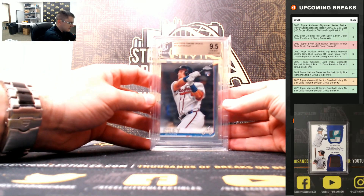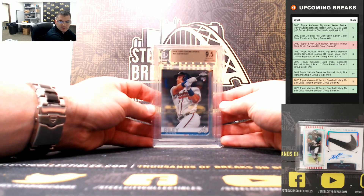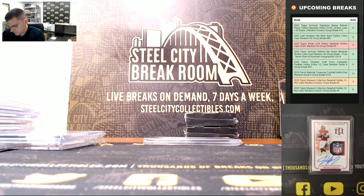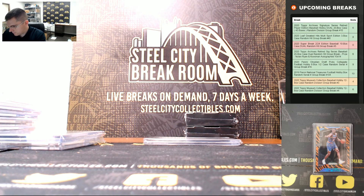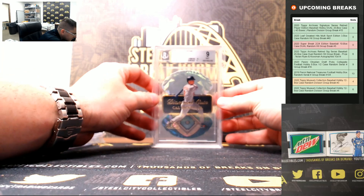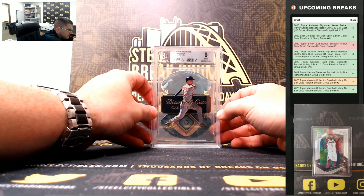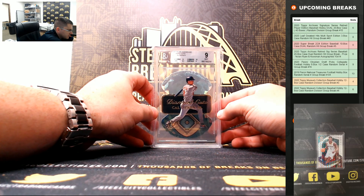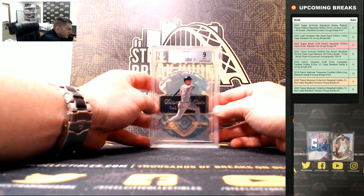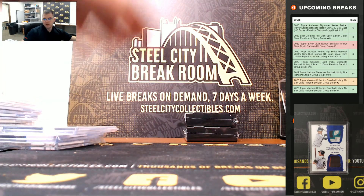Austin Riley, 2019 Topps Chrome Update, 9.5 Gem Mint. '97 Flair Showcase Diamond Cuts, Cal Ripken — pretty nice subgrades on that: centering and corners are 10s, edges 8.5, and the surface a 9. That's Cal Ripken.